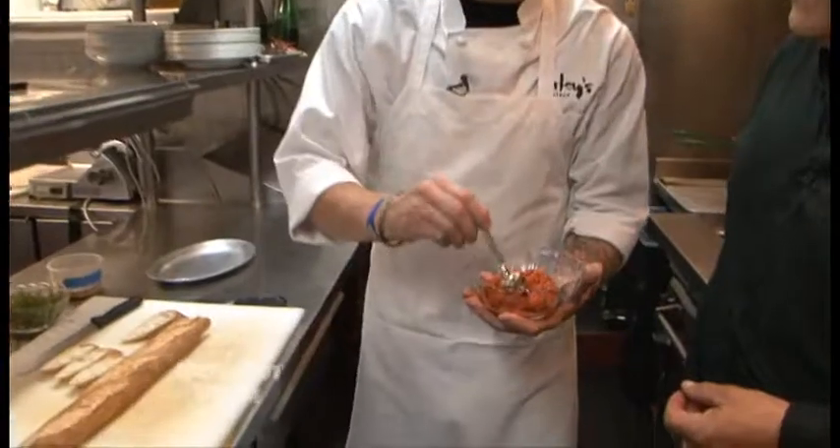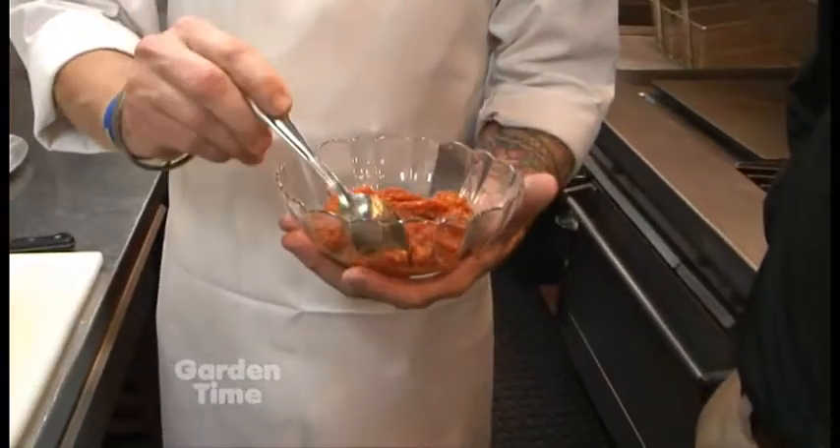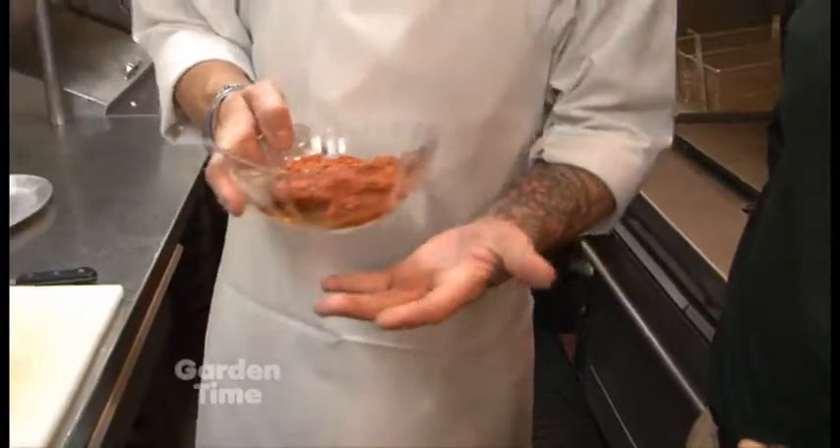I'm going to pluck the skins off of the tomatoes and basically just cook it down in a pot until all of the water is gone and it kind of resembles this tomato jam that you have right here. A little bit of sugar, just adjust your seasoning if you have to, and then go for it from there. Pretty simple.